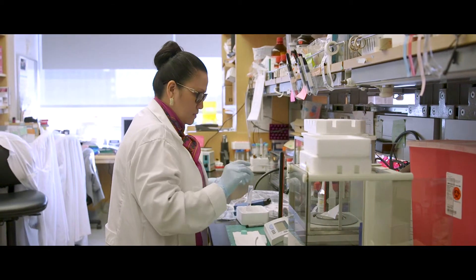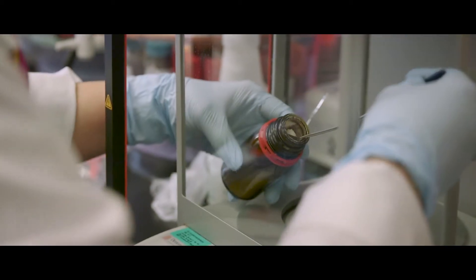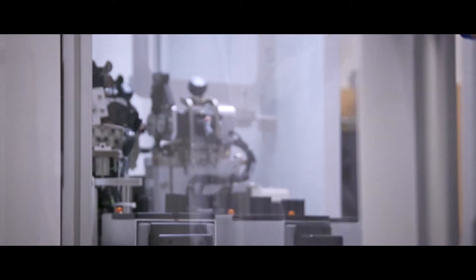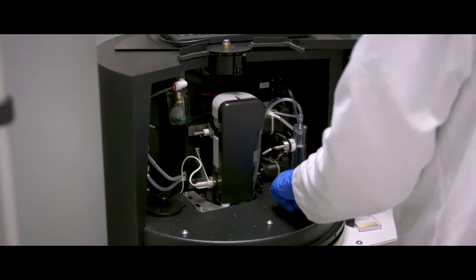Beyond that would be to integrate this technology into routine clinical use, as we did with the Proton Multiparametric Exam. We led the world by performing the first phase one clinical trial here of this technique, and now we have multiple clinical trials ongoing in both early stage and late stage disease, trying to figure out how much more information it adds and how we can further improve this information for patients and their doctors.